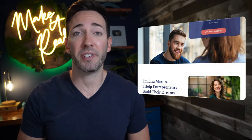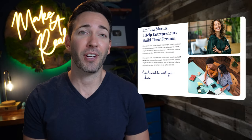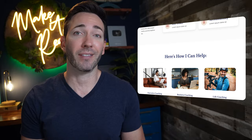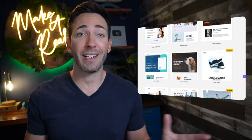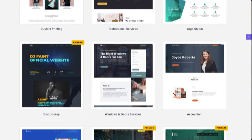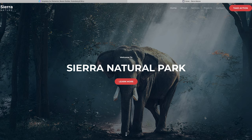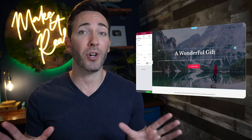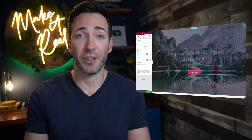If you want to make a high converting website for your coaching or consulting business, that's exactly what you're going to have by the end of this video. I'm going to show you how you can create a website like this, or any combination of these, completely customizable with your own images, colors, fonts, and layouts. So it's going to be 100% unique to you and your business.